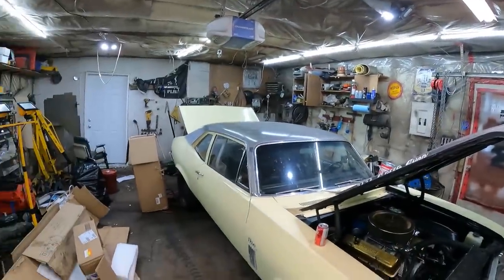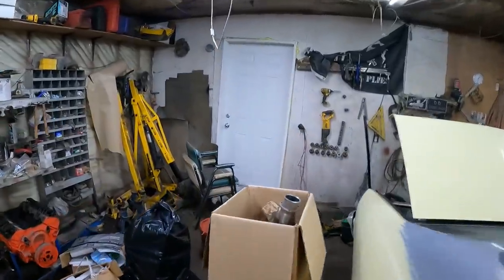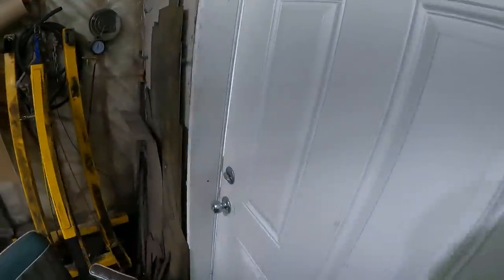Well, today for the first time ever, we're not working over here. We're going to be in the new shop. This one's turned into a bit of a garbage bin, but hey, what am I going to do?